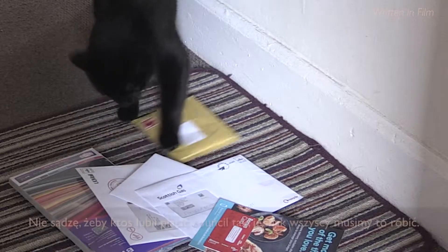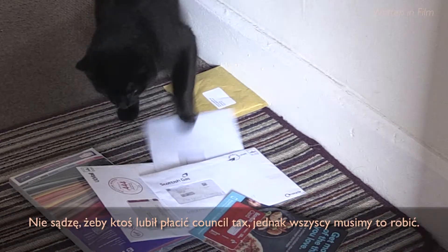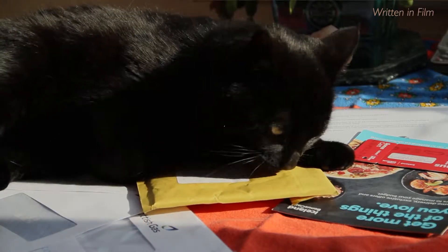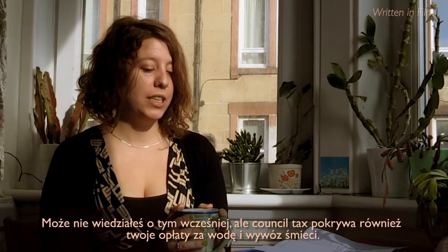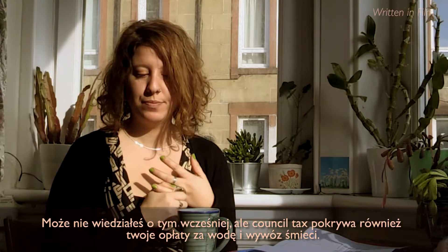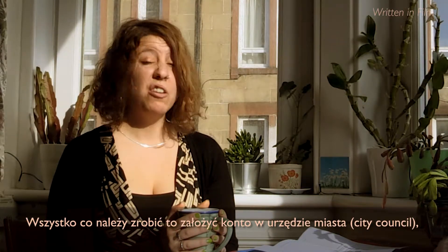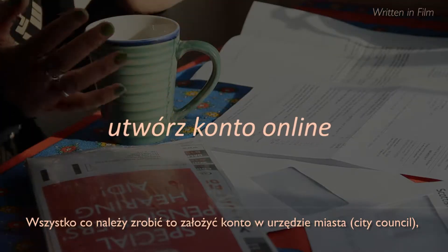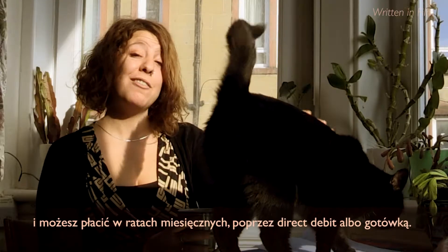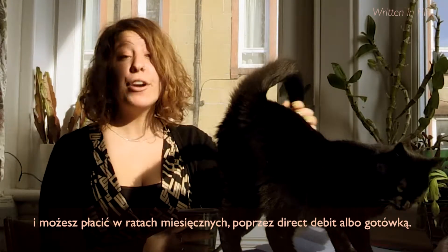I don't really think anyone likes to pay council tax, but we all have to. The council tax actually covers your water usage and your waste fuel. All you need to do is set up an account with the council, and you can pay in monthly installments by direct debit or cash.